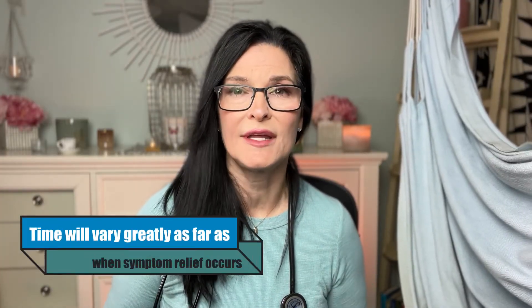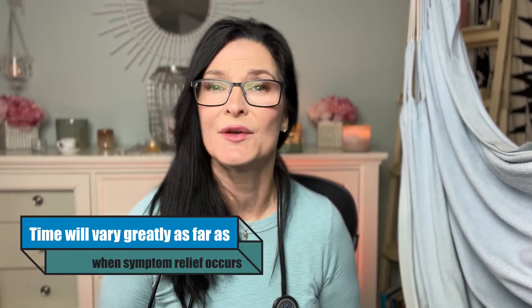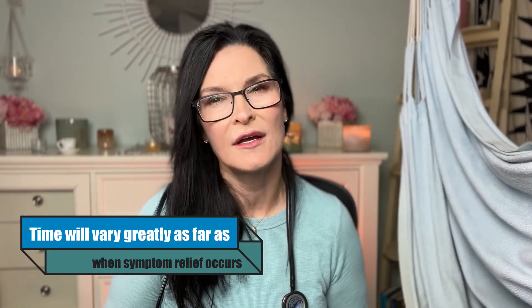IVIG should start to work within a few weeks of taking it. It really depends on your disease state and how far along you've progressed, but normally nine out of ten times you'll see a difference or start to notice feeling better within a couple of weeks of your infusion.